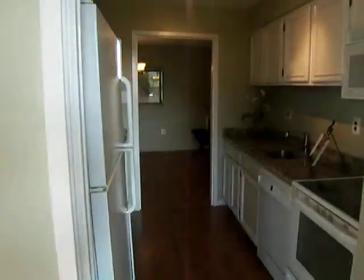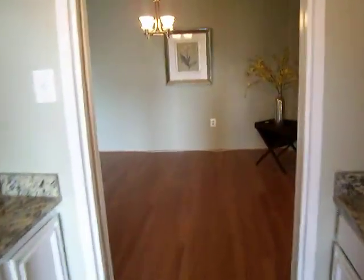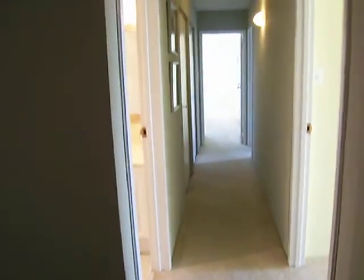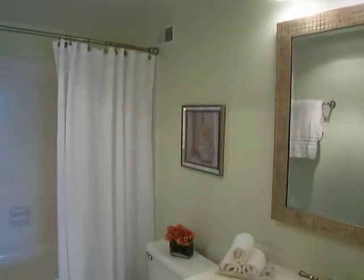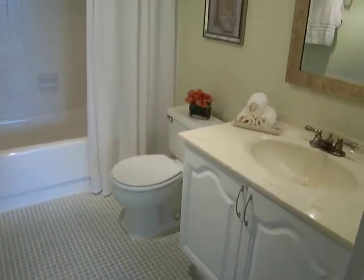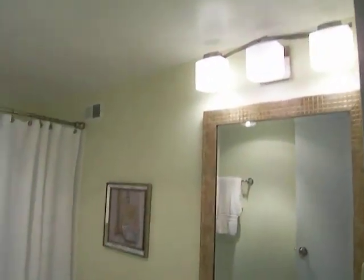Getting another glimpse of the kitchen — really easy flow for entertaining as well with the dual access into the kitchen. Directly ahead we have the bedroom and bathroom areas. On the left we have the hall bathroom, which has been renovated and refreshed with crisp white cabinets, light neutral tile tub surround, tile flooring, and brushed nickel fixtures.